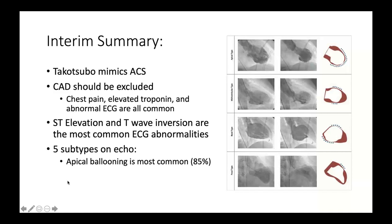To summarize: Takotsubo mimics ACS with biomarker rise, ECG changes, and acute onset chest pain. Coronary disease must be excluded. ST elevation and T-wave inversion are the most common ECG abnormalities. There are five echocardiographic subtypes, with the apical ballooning pattern being most common at 80–85% of cases. The next most common are mid-ventricular type and then reverse or basal Takotsubo.